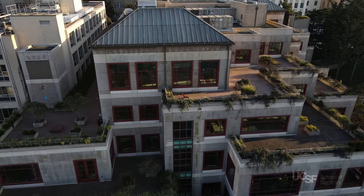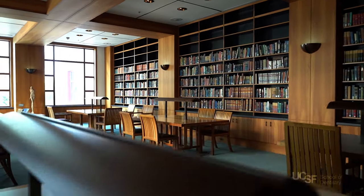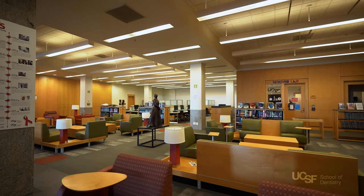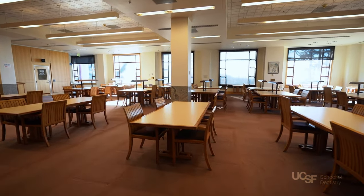There are many places to study throughout campus. Spanning a total of five floors, the UCSF Kalmanovitz Library is one of the preeminent health science libraries in the world. It boasts 14 group study rooms as well as 85 individual study carrels. While it is a public library, it also has a 24/7 student-only study room for those who study at night or early in the morning.